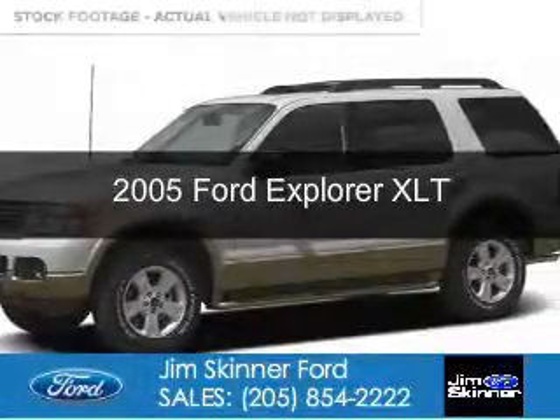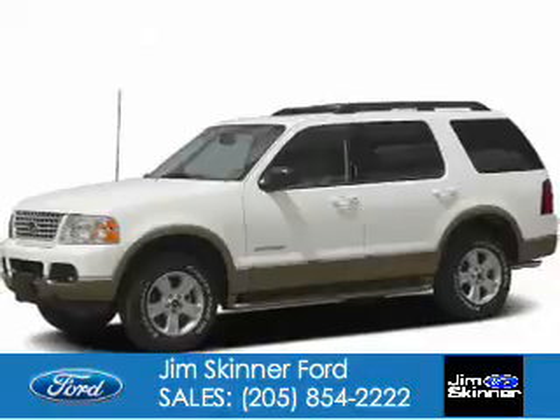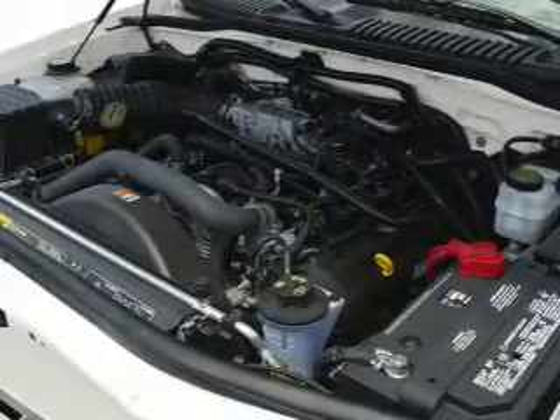This is a used 2005 Ford Explorer. It's powered by rear wheel drive, a 4-liter, 6-cylinder engine, and a 5-speed automatic transmission.